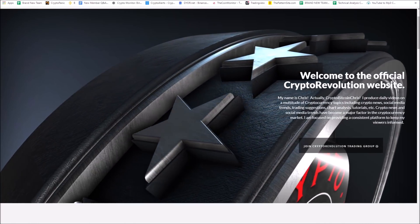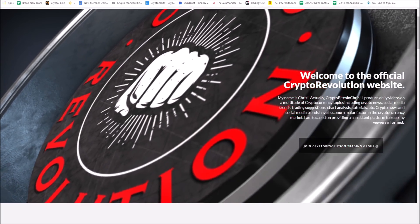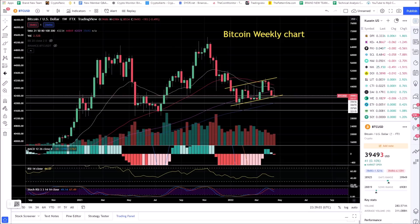I want to thank everybody for watching Crypto Revolution — we talk about everything crypto daily. Let's jump right into the market today. In crypto, Bitcoin pullback — we talked about it. This is a Bitcoin weekly chart, a very critical key level.